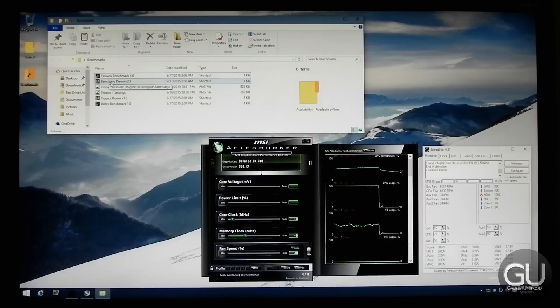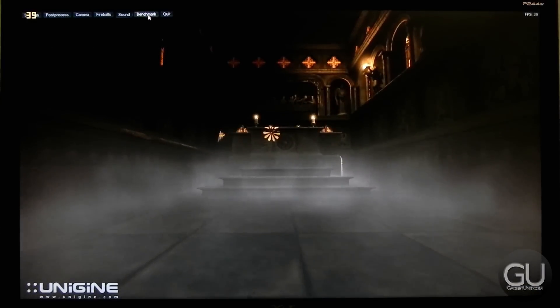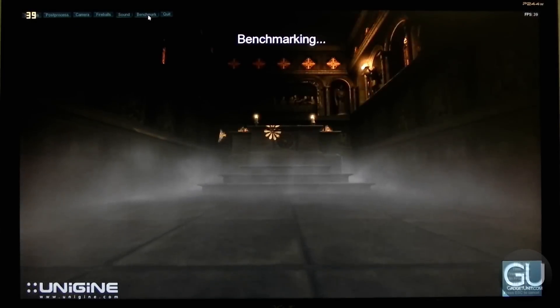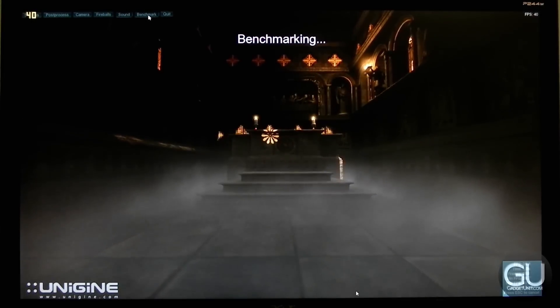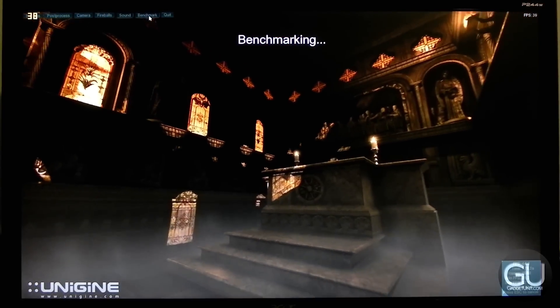The next benchmark was Unigine's Sanctuary benchmark. Again, this one was maxed out, though anti-aliasing was kept to 2x. It was pretty much the same deal, maybe a little bit less. This one is a little bit more graphically demanding than the Tropics demo, but our average FPS was actually a little bit higher than the Tropics demo.